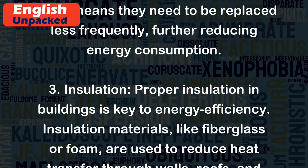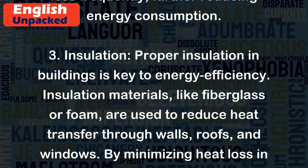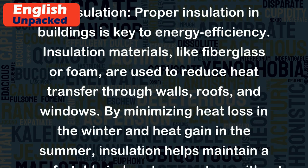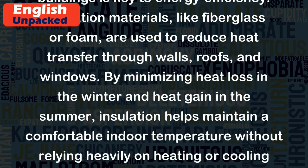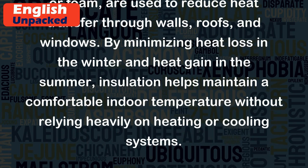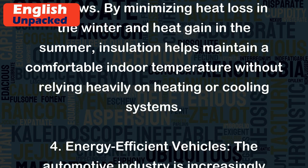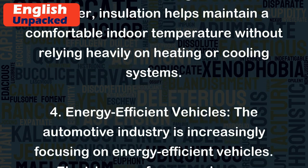Insulation: Proper insulation in buildings is key to energy efficiency. Insulation materials, like fiberglass or foam, are used to reduce heat transfer through walls, roofs, and windows. By minimizing heat loss in the winter and heat gain in the summer, insulation helps maintain a comfortable indoor temperature without relying heavily on heating or cooling systems.